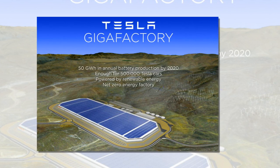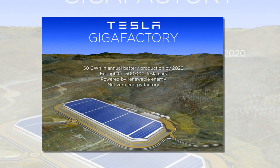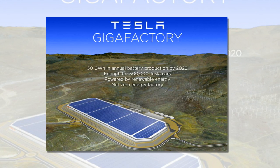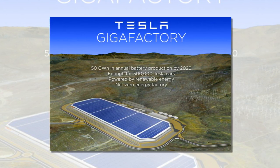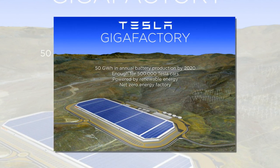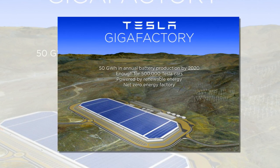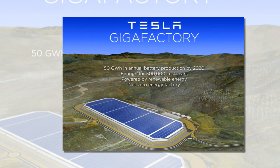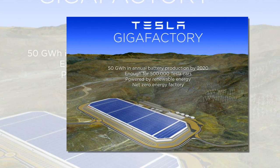Nevada landed the factory after an intense competition between several states. Economic development officials said the Gigafactory has started shipping out battery packs and Powerwalls. Tesla reported it had invested $374 million in capital in Nevada so far, below the early prediction of $1 billion by the end of 2015. During the last three months of 2015, there were an average of 894 construction workers at the site each week, 74 percent of whom were Nevada residents.